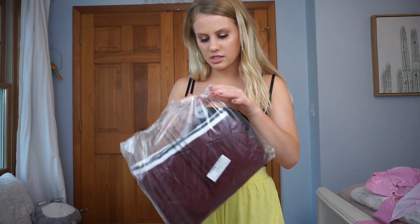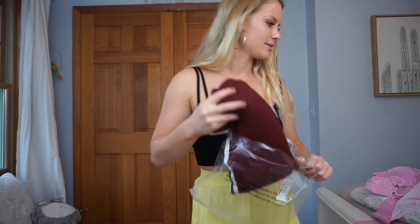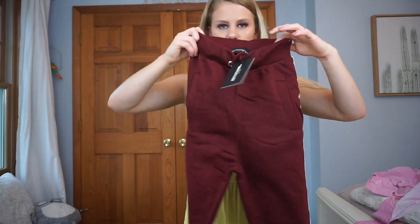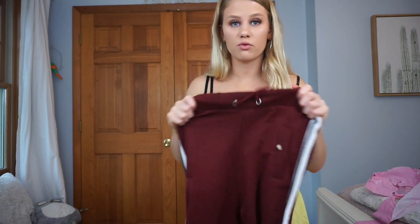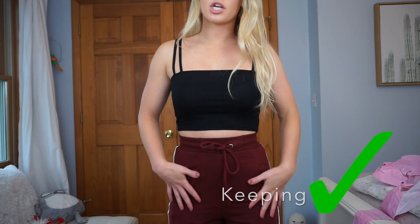The next pair of pants is another pair of joggers — hopefully these fit me a little better. These ones look a little more hopeful. They are just burgundy joggers with a white and black stripe down the side. They have some nice pockets and feel really good quality. Trying these on — they fit me so much better. I am going to keep these guys because they fit so much better and are a lot better quality than those gray camo ones. The only thing that's a little awkward is that the pockets are right in the crotch area.